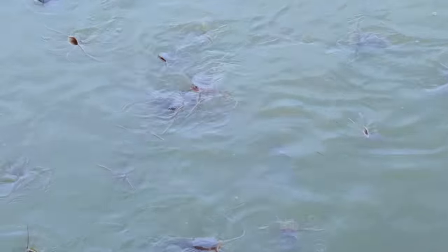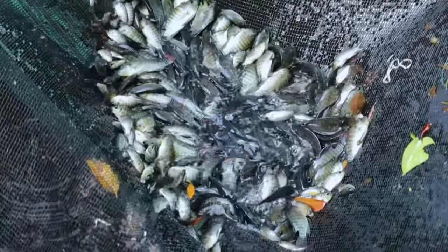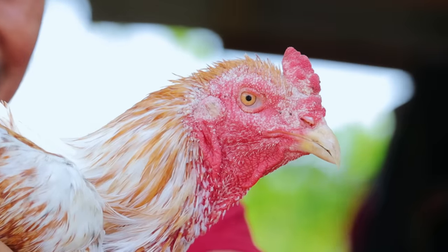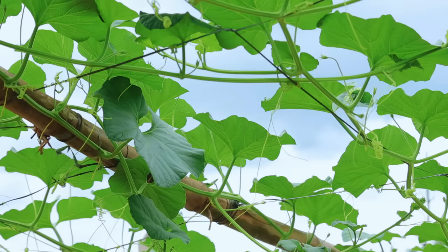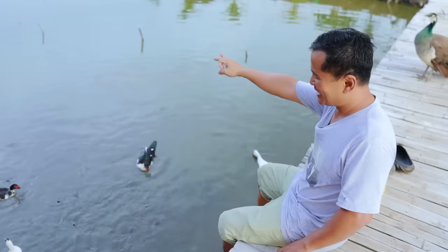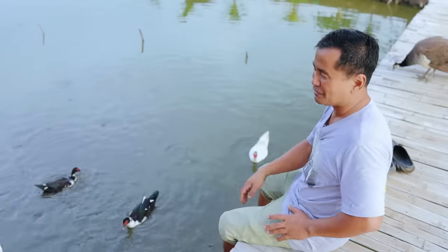More of this catfish, more of the tilapias, more of these chickens, turkeys and ducks, and more of our vegetables. That's going to be the exciting activities that we can do for this year, 2024.